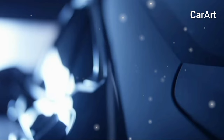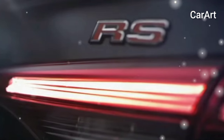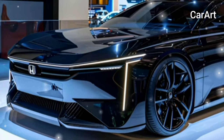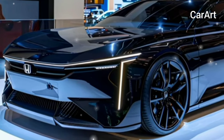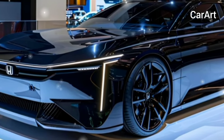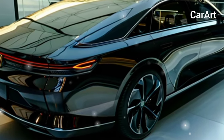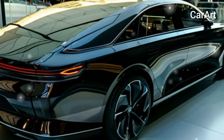Although Honda might offer all-wheel drive at some point, we don't expect it for 2025. The Accord's powertrain delivers fine efficiency for a gas-powered mid-size sedan. The EPA rates the Accord at 29 miles per gallon city, 37 miles per gallon highway, and 32 combined.